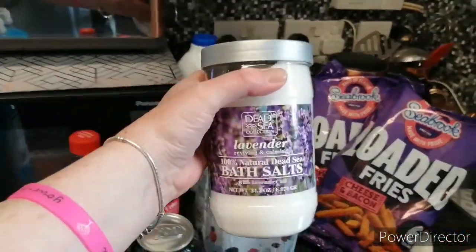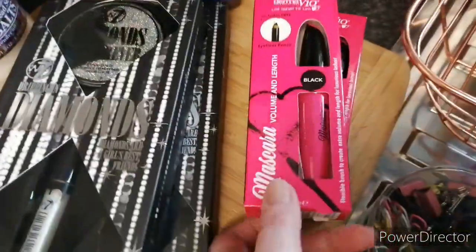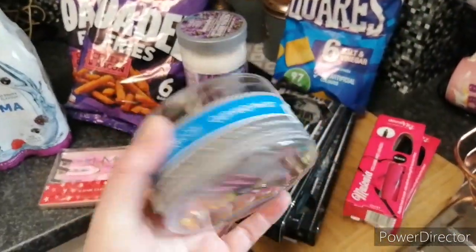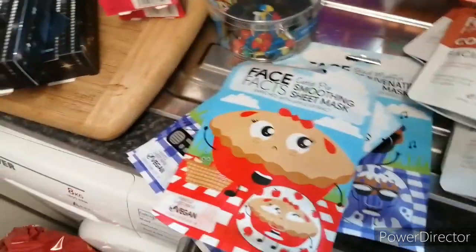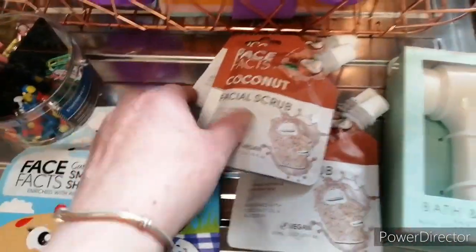Gemma picked herself some bath salts up, two of these. Two of the mascara. I picked up these - like Eclipse and Marion, which is good. Some face masks, because we are going to do some more pamper hamper things later down the line. And some of these facial scrubs. And Gemma got herself a bath and body scrub thing - that's three of them.